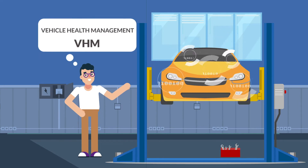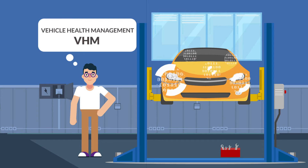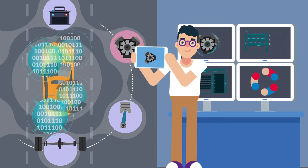To help address these issues, vehicle health management or VHM systems use sensors and software to monitor vehicle performance, detect and predict problems, and prescribe maintenance.